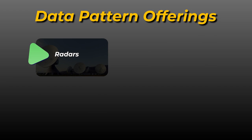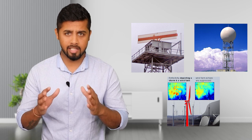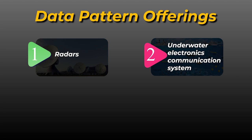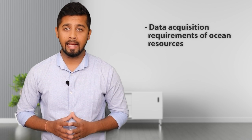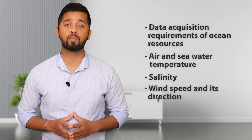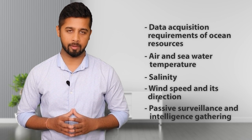Its first product category is Underwater Electronics Communication System. These products are used for data acquisition requirements of ocean resources like sea water temperature, salinity, wind speed and its direction, wave intensity, etc. Their products also have usage in passive surveillance and intelligence gathering. The next product category is Avionics Display. These avionic displays are basically used in the cockpits of planes and helicopters. For example, the entire glass cockpit of the Light Utility Helicopter is produced by Data Pattern along with the accompanying data interface unit.